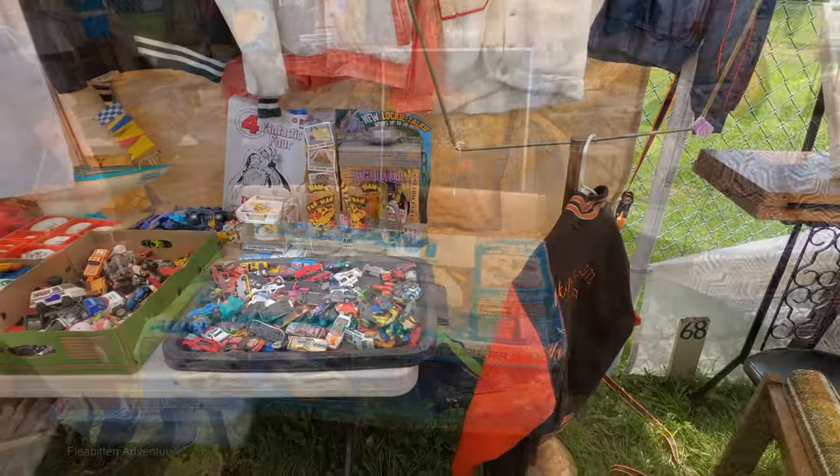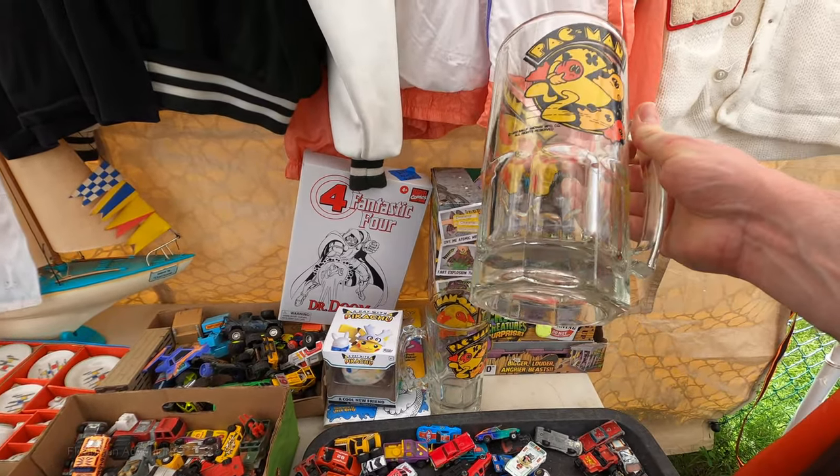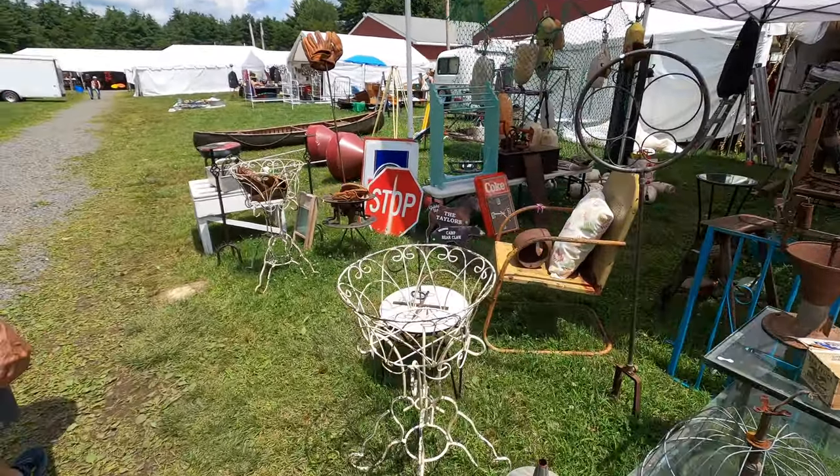I did end up buying this Pac-Man mug here for $10. You'll have to take my word for it though, because my camera overheated and I couldn't turn it back on again for about 10 minutes.